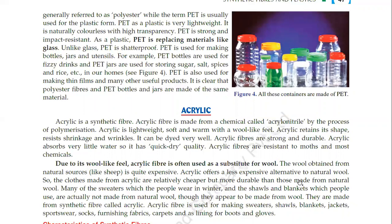Acrylic is used as a replacement for wool. It is cheaper, long lasting and durable. Additionally, chemicals do not have any significant effect on it.